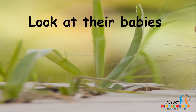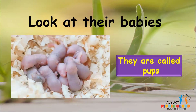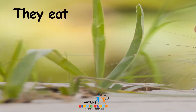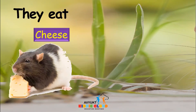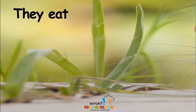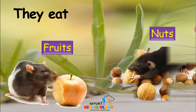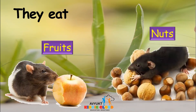Let's see the babies — they are called pups. And what do they eat? They eat nuts. We will also have to hide the fruits and nuts from these rats and mice.